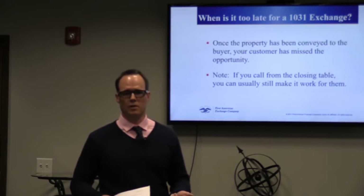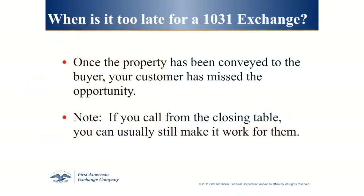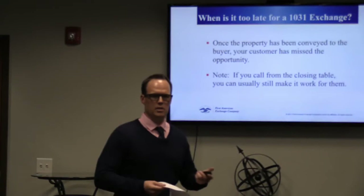However, if you're sitting at the closing table and getting ready to sign the settlement statement, it's not too late to set up the exchange at that point. It takes us 15 to 20 minutes to set up the exchange — we'll email the documents to the title company and can still get the exchange set up. But once it closes and you've left the title company, it's too late.